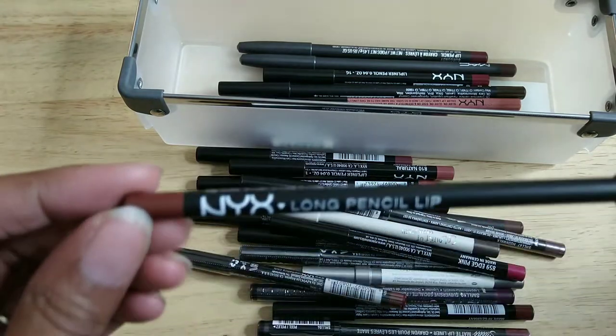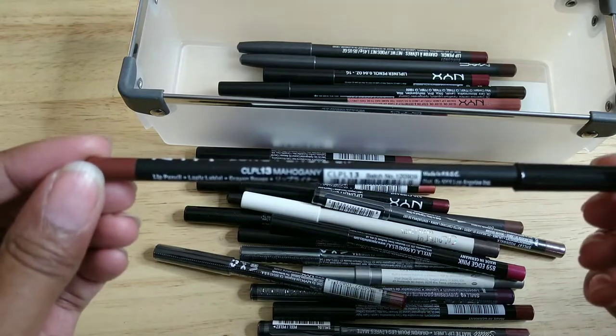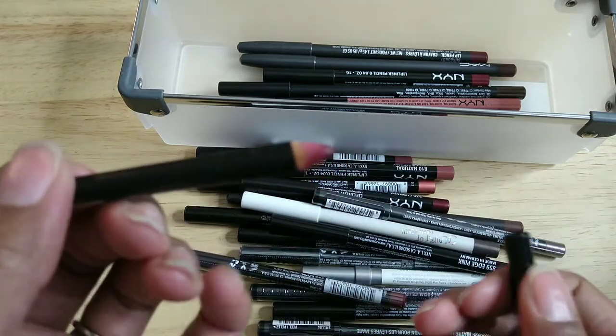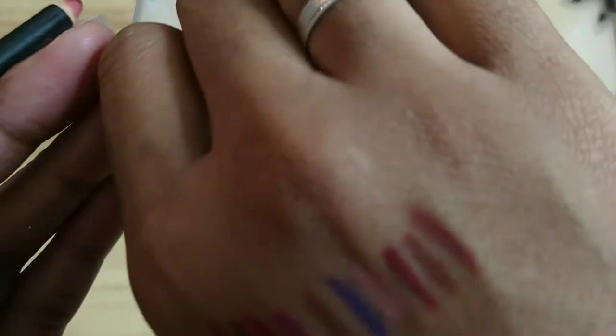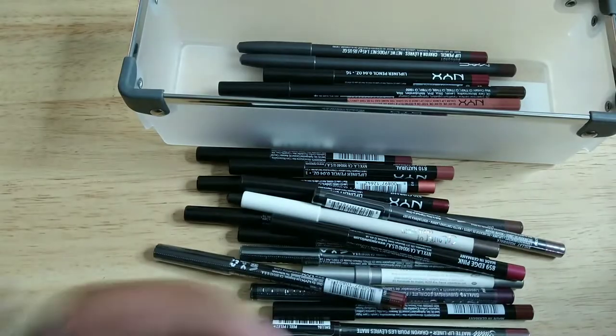This one is also from NYX — Mahogany, number 13. You can see I've used it quite a bit. That's what the shade looks like on me — and I'm keeping it.